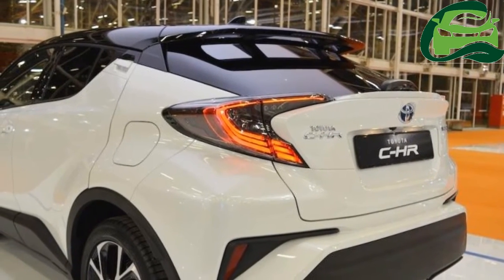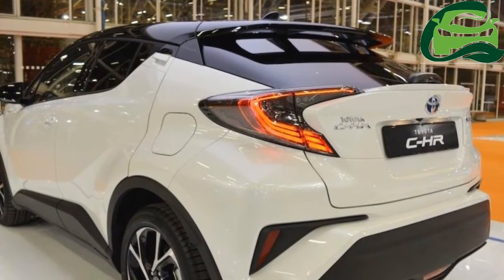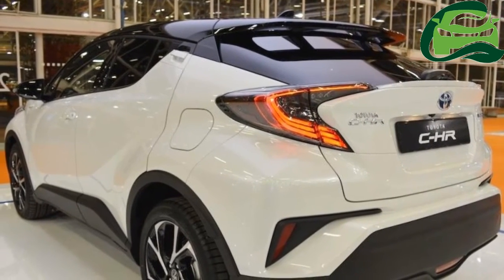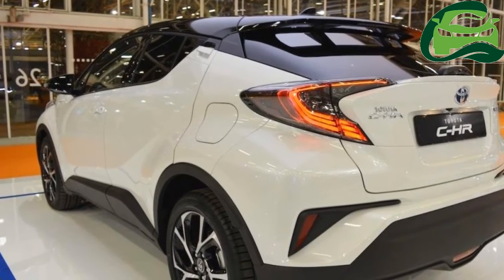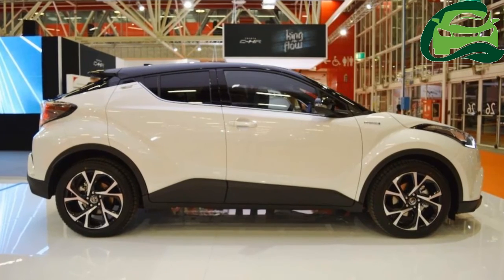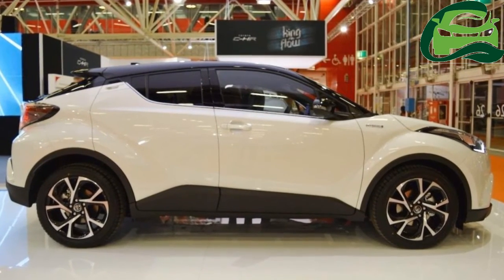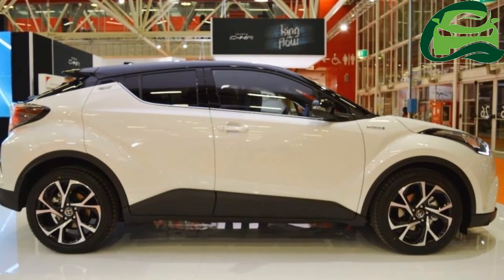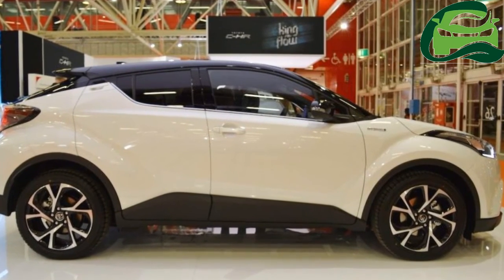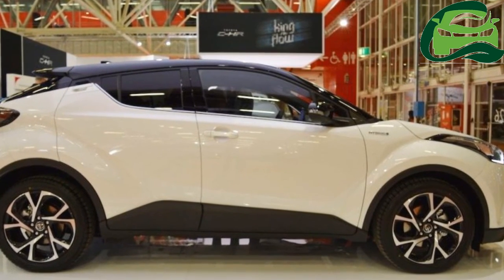The car is manufactured and exported from Turkey. Toyota hasn't yet confirmed production of the C-HR in Thailand, but could make an announcement at the end of this month during its annual press conference. If so, Thailand will also likely serve as an export base of the C-HR for RHD markets. For more updates, subscribe to MotoGuru.